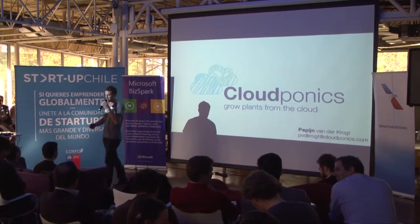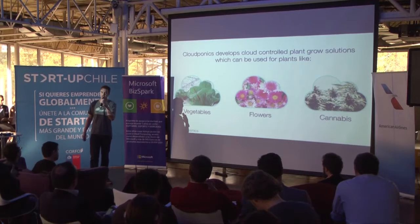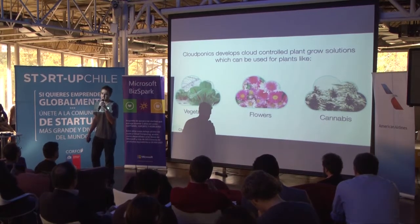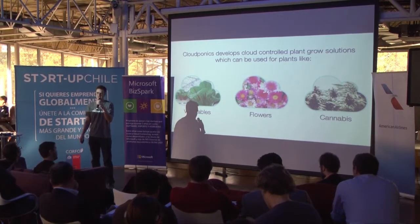Hi, my name is Pepijn, founder of CloudPonics. We develop fully automated cloud-controlled growth solutions and although our system works for a large variety of plants, we've decided to first enter the US cannabis industry because of its huge potential.